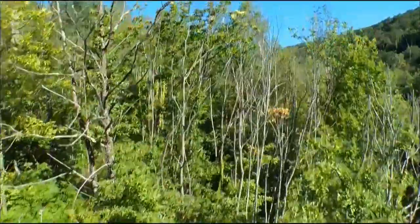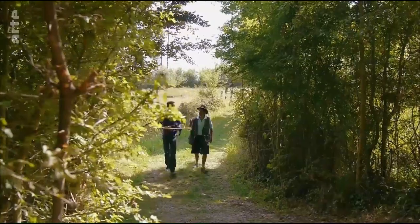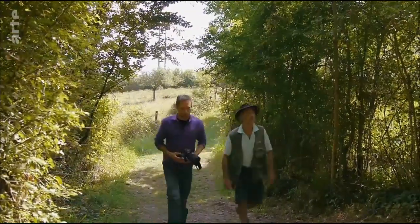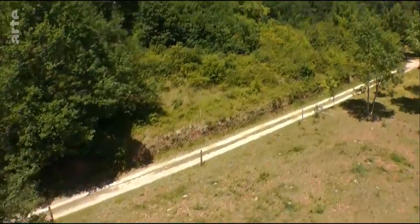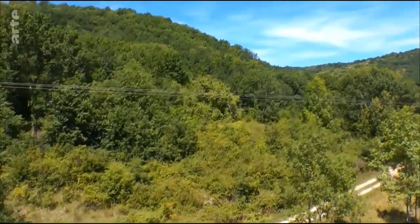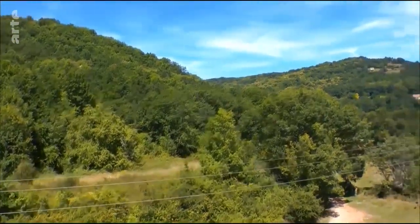Auch in der Vegetation unterscheiden sich die beiden Seiten der Verwerfung. Jean-Claude Chateau kennt die Flora und Fauna seiner Heimat. Er führt mich durch dieses äußerst artenreiche Biotop. Die Drohne wird uns zeigen, wie sehr sich die Vegetation oben von der im Tal unterscheidet, was wiederum auf die Beschaffenheit des Bodens schließen lässt.